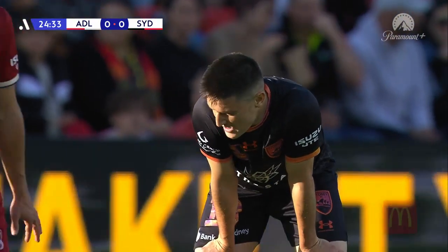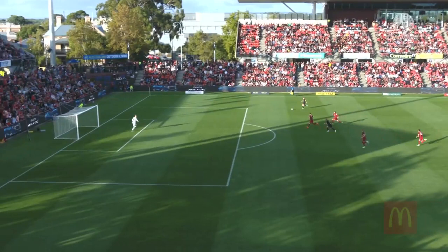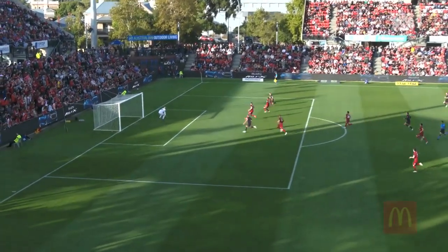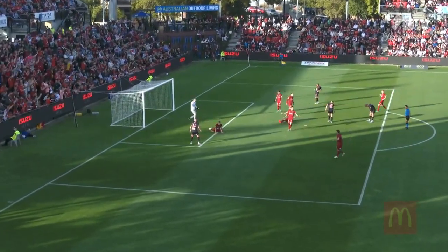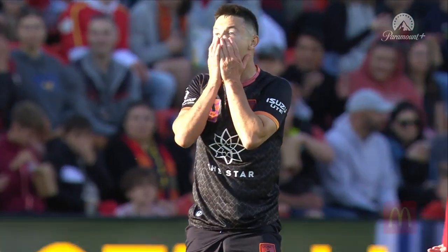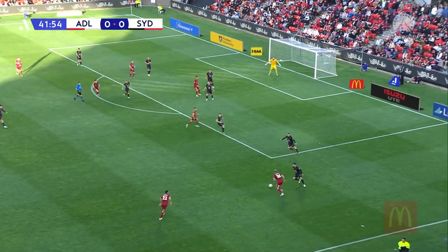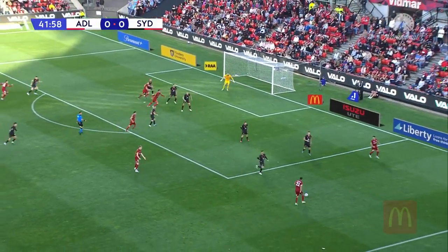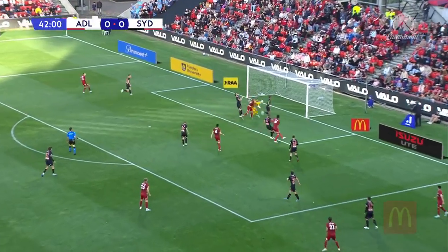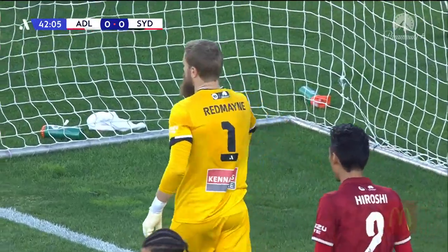Joe Lolly trying to find an opening and he very nearly arrowed it into the bottom corner. What a chance that was for Sydney FC's talisman. It's a superb switch from Caceres — Lolly, what a terrific outlet. He bears down on goal and jinxes inside one and then two, but the ball just wouldn't sit for him. Snips it just a little behind Ben Halloran who returns it to Clough. Lopez's cross — Redmayne got across, so too Rodwell, and now it's a corner for the Reds.